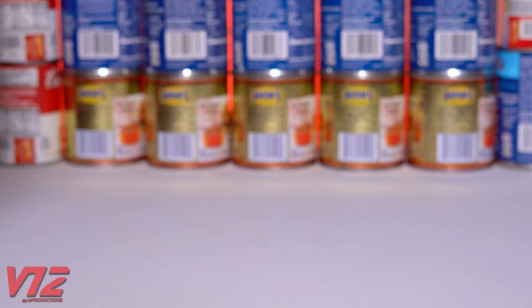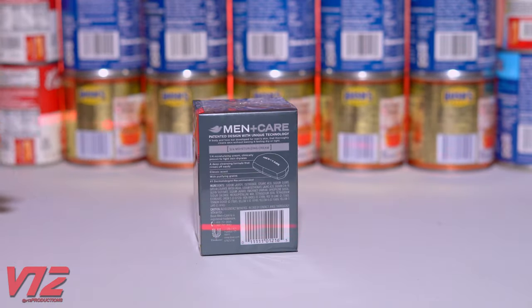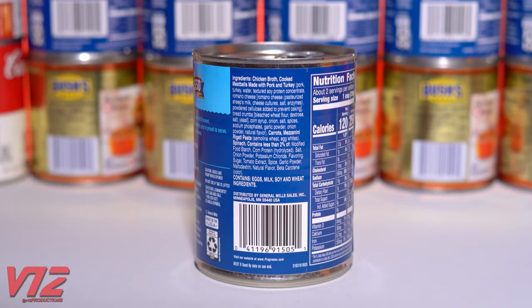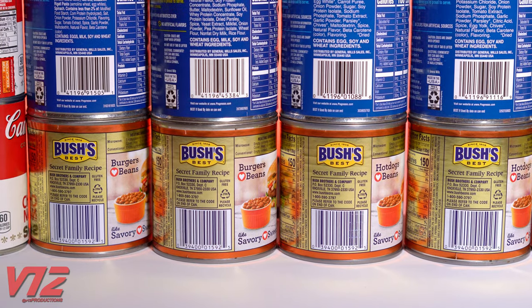From soup, to salad dressing, cereal, and soap — barcodes are on almost every product we buy. And believe it or not, it was the railroads that pioneered the technology that streamlined our shopping experience.